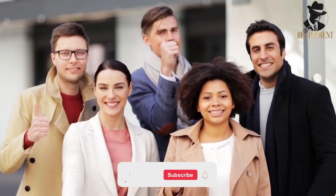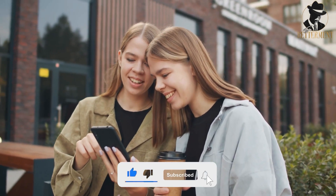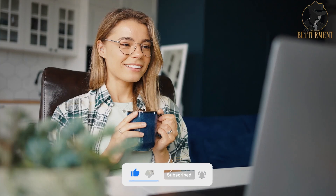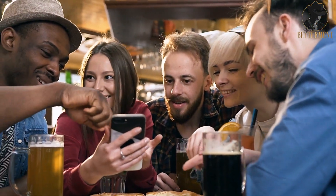If you want more great content like this, be sure to subscribe to our channel and hit that notification bell so you never miss an upload. Don't forget to give this video a thumbs up if you found it helpful. Thanks for watching, and I'll see you in the next one.